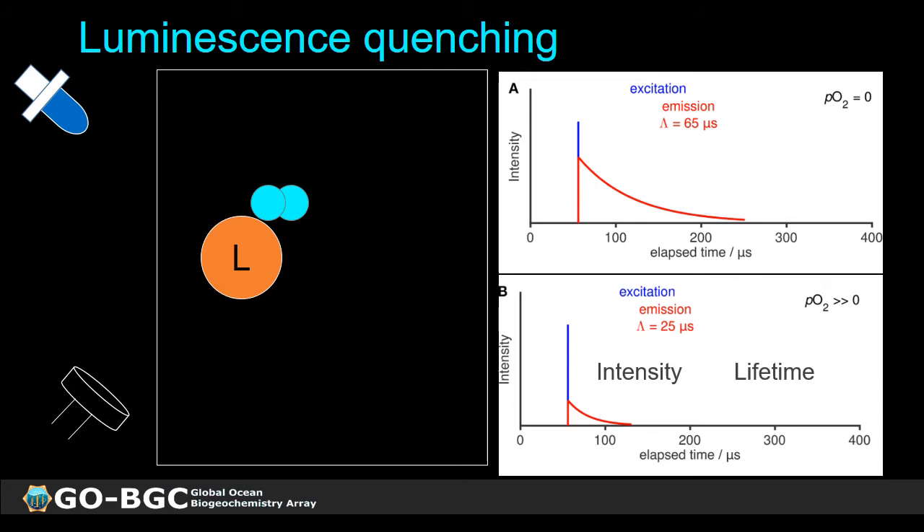Both intensity and lifetime could potentially be measured to get oxygen concentration. However, intensity is not the preferred method because the intensity of the excitation signal could change over time due to temperature or aging of the LED itself. Lifetime is a much more robust measurement for the sensor response, so this is what we tend to use instead of intensity.